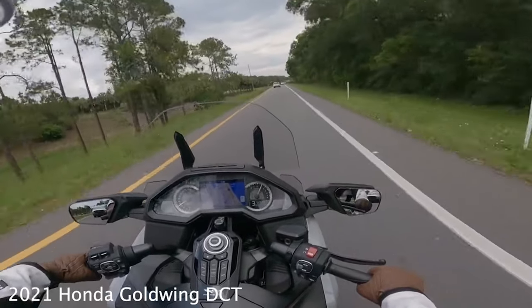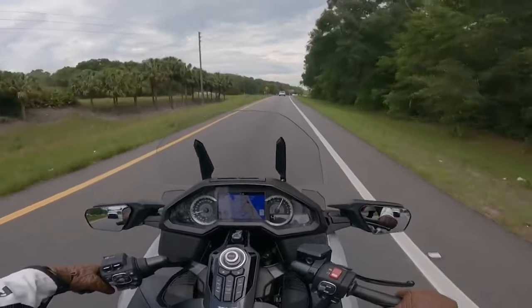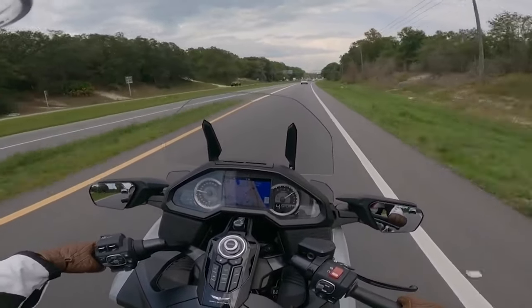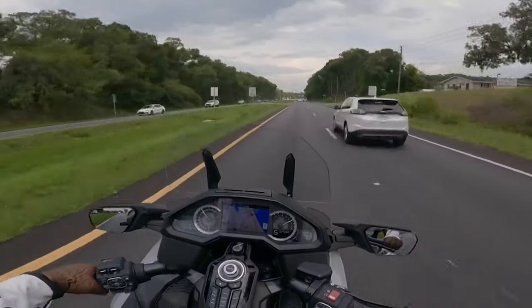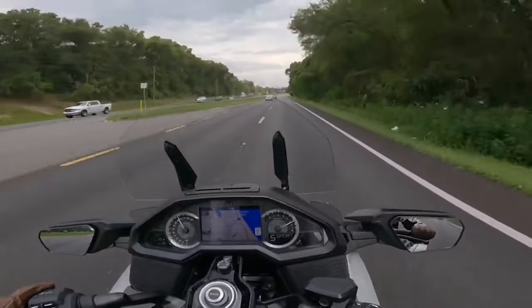Welcome back to JDBMoto. In today's video, I'm going to be showing you the top speed of a 2021 Honda Gold Wing DCT. The Honda Gold Wing comes equipped with a six-cylinder boxer engine producing 118 horsepower and 123 foot-pounds of torque. The Gold Wing DCT comes equipped with a seven-speed automatic transmission and is going to weigh a little bit over 800 pounds.